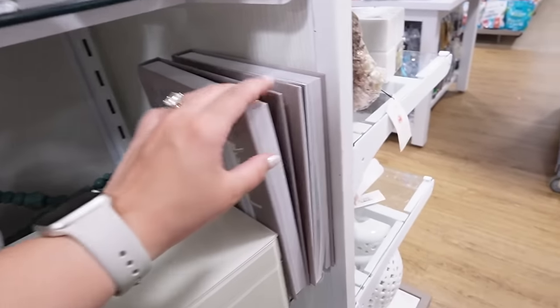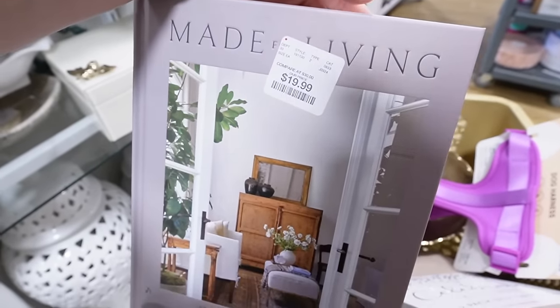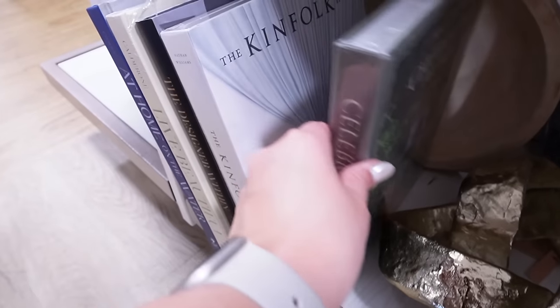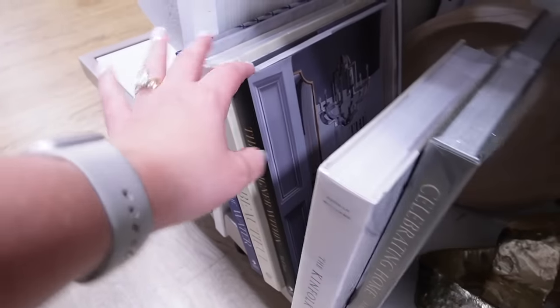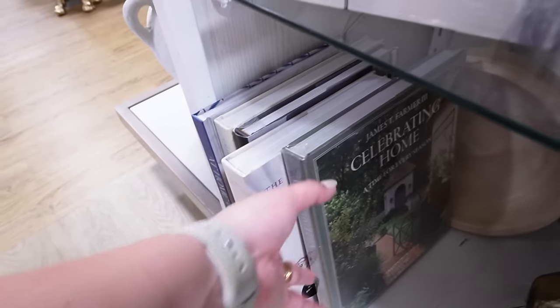Okay HomeGoods, we need to talk — why do you put the sticker right on the front? I don't get it. Here are some other pretty ones: 'Celebrating Home,' 'The Kinfolk Home' — that looks really nice in cream on the inside — 'The Designer Within,' 'Live Beautiful,' 'At Home on the Water' with a blue binding. I'm always looking for more coffee table books.